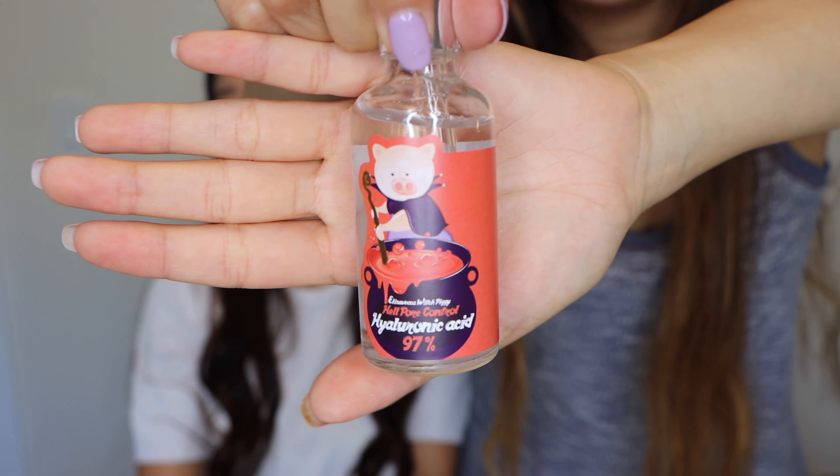More skincare — because what would a Jolse haul be without skincare? I got the Witch Piggy Hell Pore Control Hyaluronic Acid 97%. On the same train of just being crusty, I got this. Can you tell the difference in our skincare? She's like, I'm trying to get rid of these oils, and I'm like, give me all the oils. It's just concentrated hyaluronic acid serum, and I love using this right after my toner, underneath all of my other skincare, so my skin can just soak it all in.